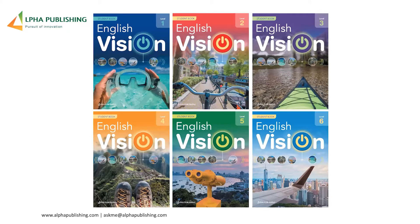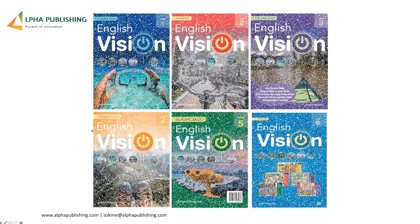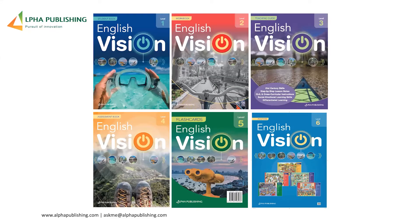The student books are colourful and very impactful. The idea is that the course is fun, with a sense of adventure that'll draw students in. There are six levels with components including the student book, workbook, teaching guide, assessment book, flashcards, and posters. And obviously there's a digital component with our own LMS platform.